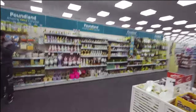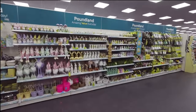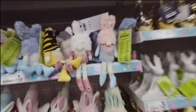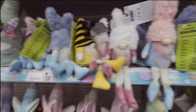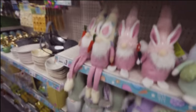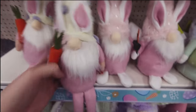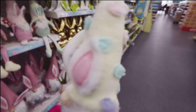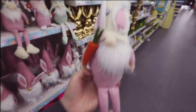Lots of Easter stuff here - how cute are these in all the pastel colours! Little Easter gnomes - oh, I love that! Three pounds. Look at that - the little hat's so cute!